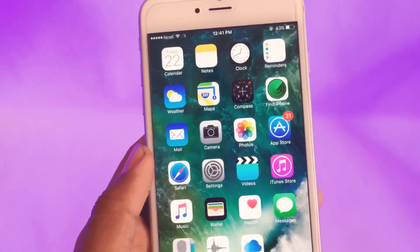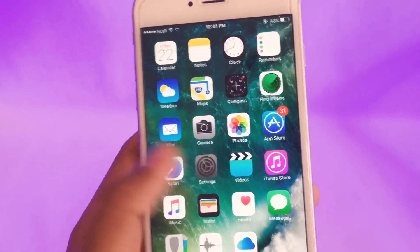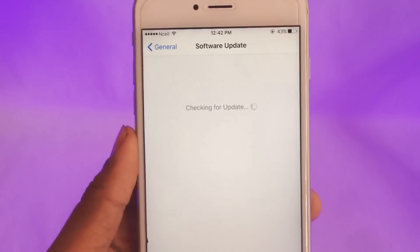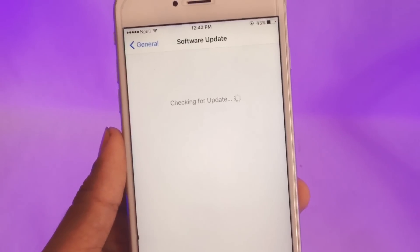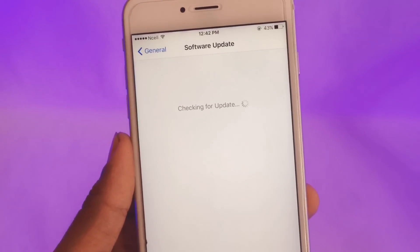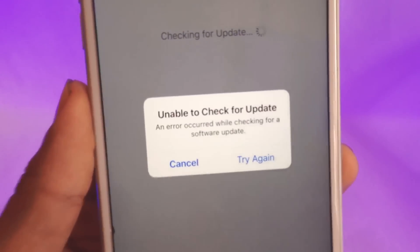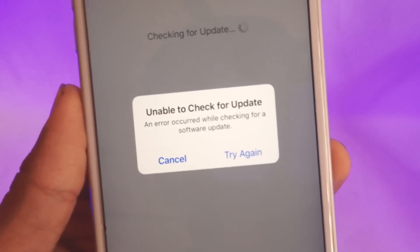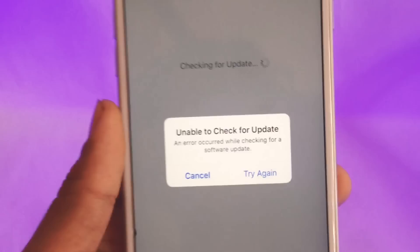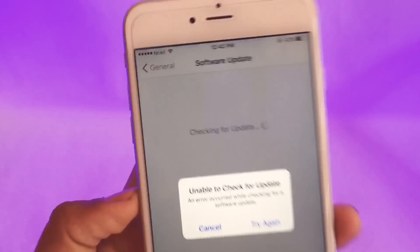What's up guys, rdxtake here. Today I'll be discussing a problem I'm having with the phone — it's with the software update. Whenever I try to update to my latest firmware, I tried to update to iOS 11, but it keeps showing me this error: 'Unable to check for update. An error occurred while checking for a software update.' This problem keeps continuing and it's bothering me.